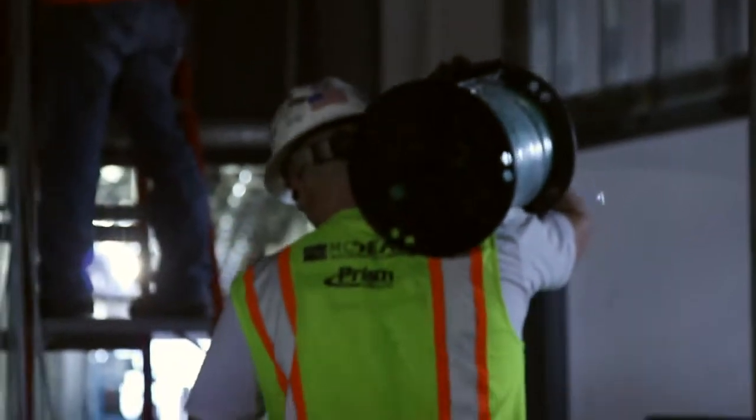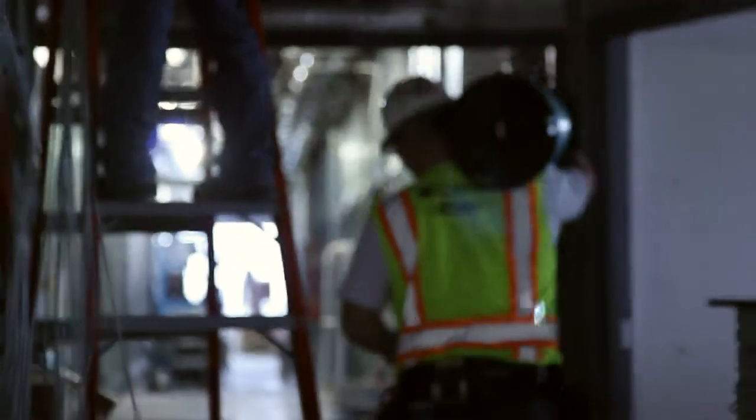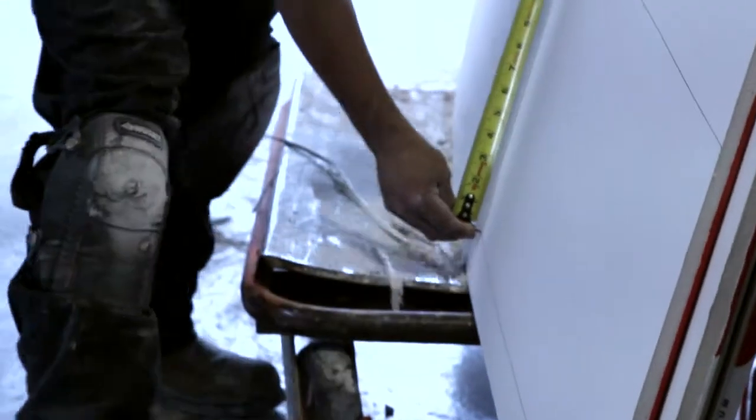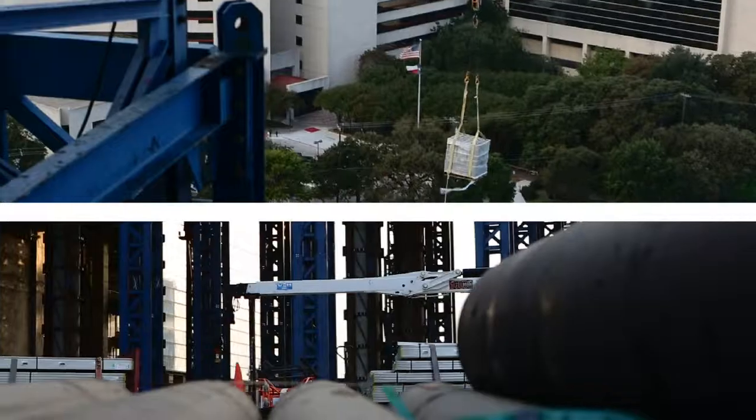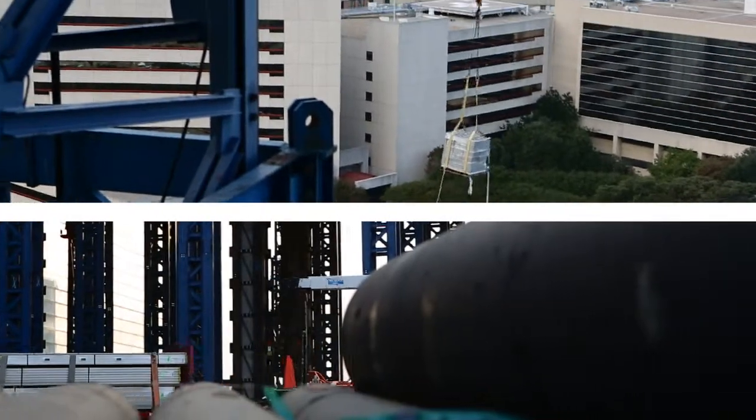The methods and techniques we're using to build this project, many of them are cutting edge. We're really designing Parkland Hospital for a 60-80 year lifespan. When you look that far out into the future, we have no idea really how healthcare will be delivered 50 years out. Hospitals in general are very, very complex projects, and especially this one being a 2 million square foot hospital.